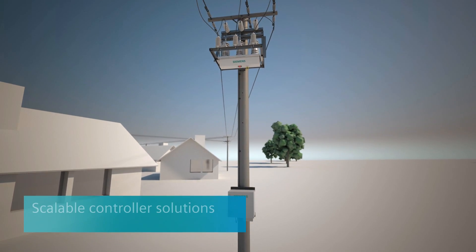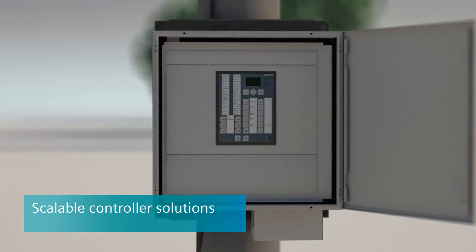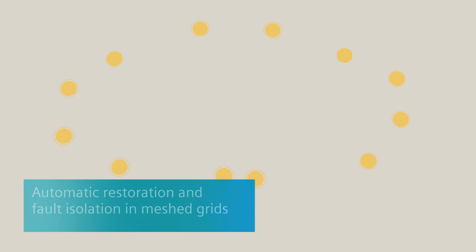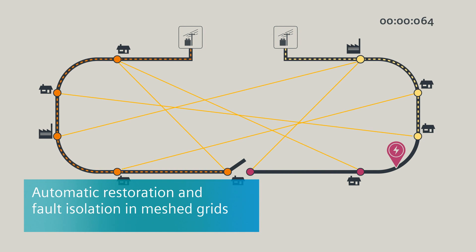Equipped with scalable controller solutions, Siemens outdoor distribution systems ensure automatic restoration and fault isolation in meshed grids. Consistent use allows the power supply to be automatically restored and network faults isolated within less than 300 milliseconds.